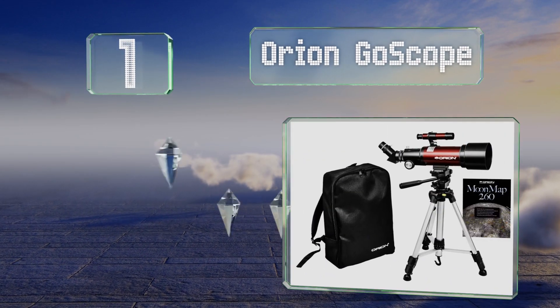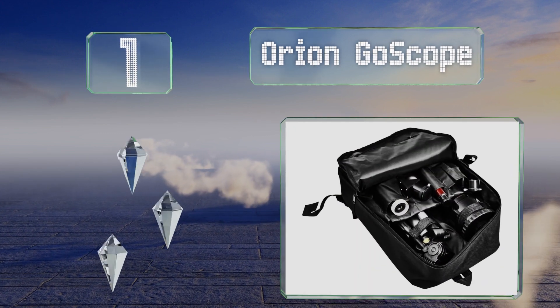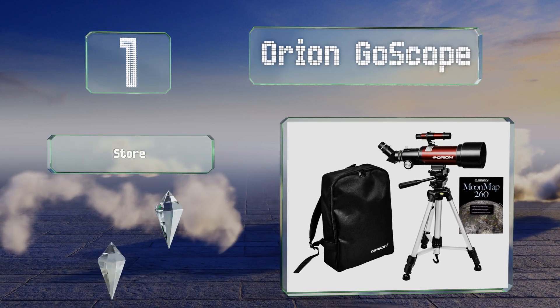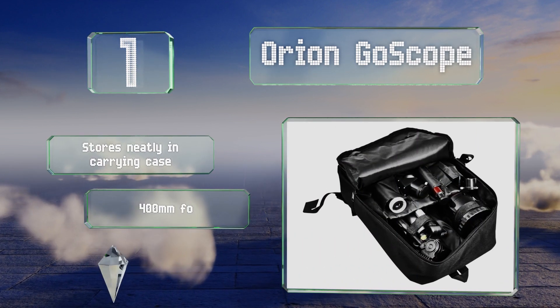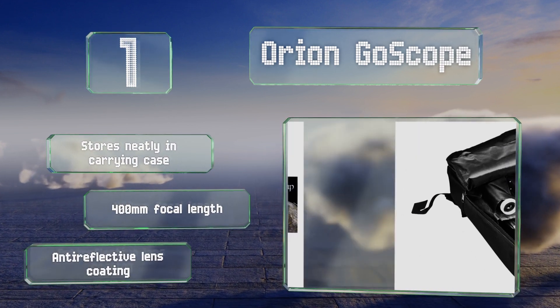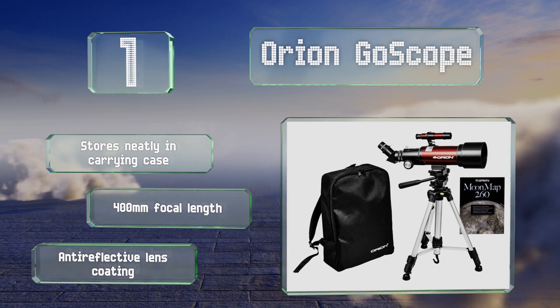Taking the top spot on our list, older kids who've outgrown their starter model will appreciate upgrading to the Orion Go Scope. In addition to eyepieces and finder scopes, it comes with a map of the moon to help young astronomers identify the lunar features they're looking at. It stores neatly in the included carrying case and offers a 400 millimeter focal length along with an anti-reflective lens coating.